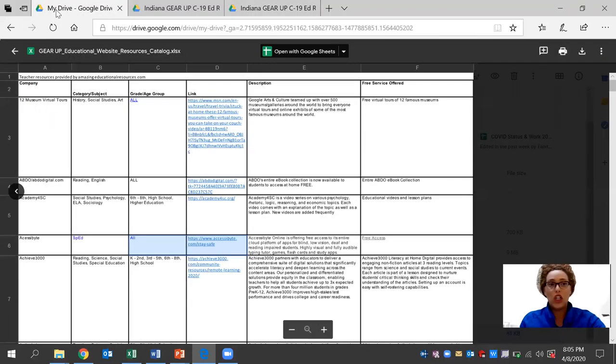More specifically, we're going to be taking a look at the Gear Up educational website resources. Each day, we're going to be sharing a tutorial on one of these websites that is specific to the subject for the high school level, the link that is available, the description, as well as the services that are currently offered. We hope that this can be of use to you now or in the near future for teachers, staff members, parents, or community members. So enjoy.